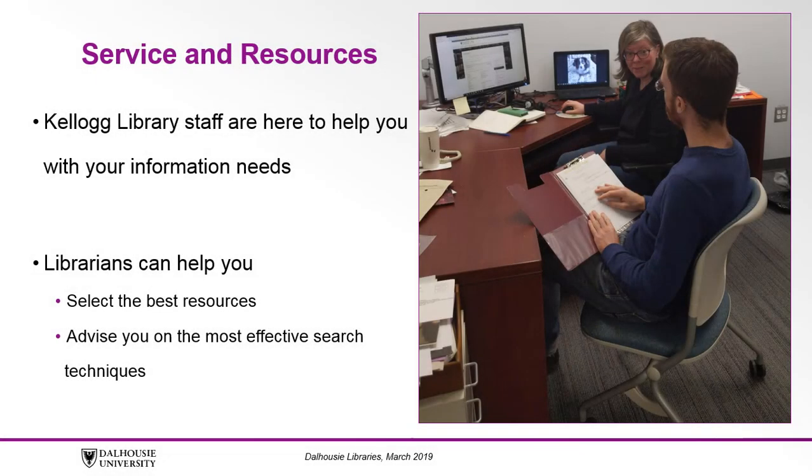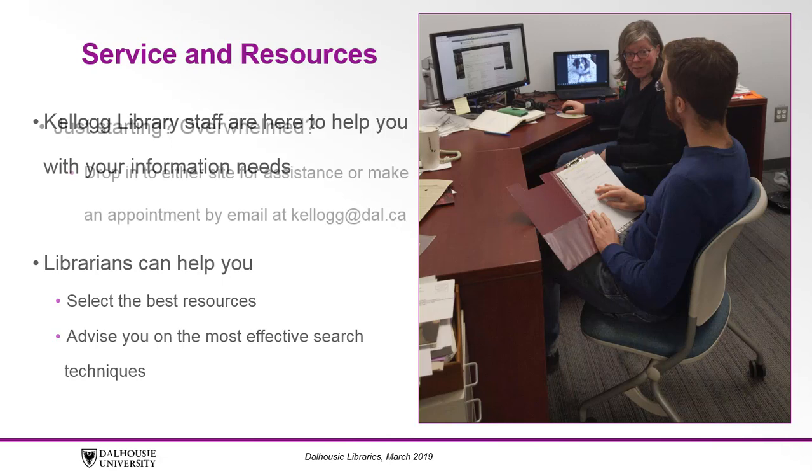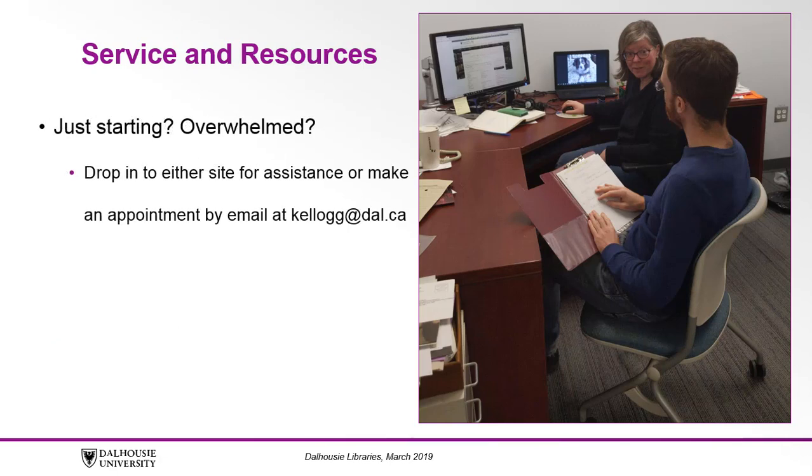In both locations, Kellogg Library staff are here to help you with your information needs. Our librarians can help you select the best resources and advise you on the most effective search techniques when you're looking for published literature. If you're just getting started on a research project and feeling overwhelmed, come see us. Drop in to either site for assistance or make an appointment by email at kellogg.dal.ca.